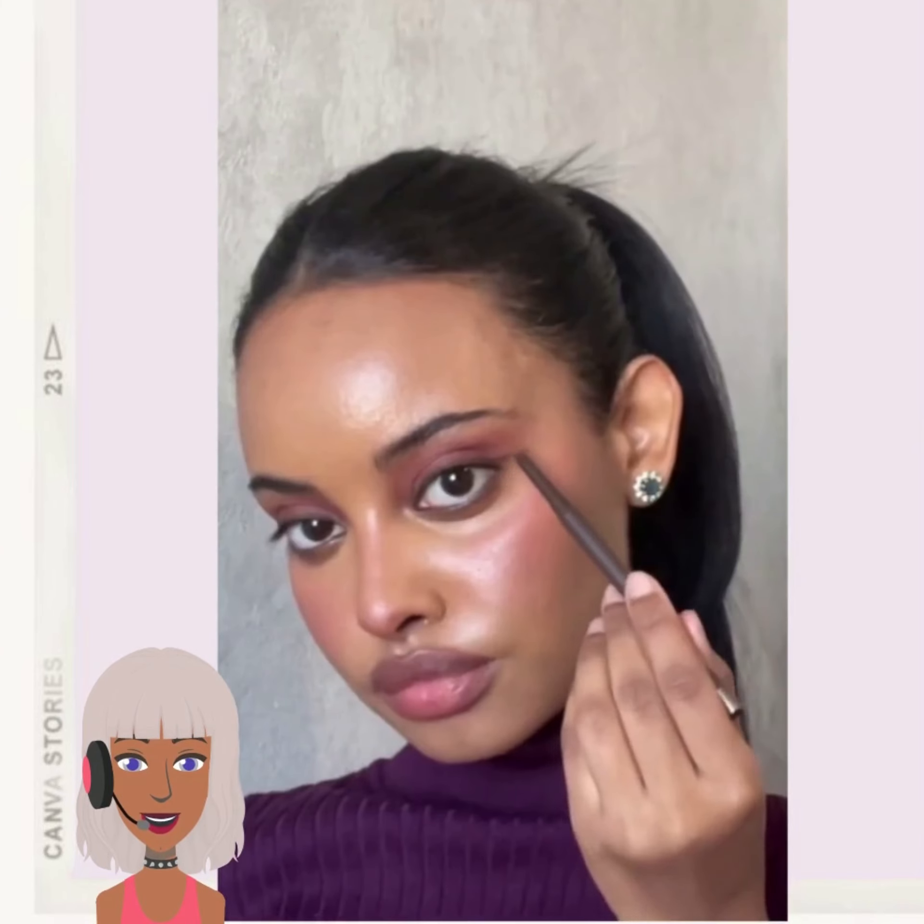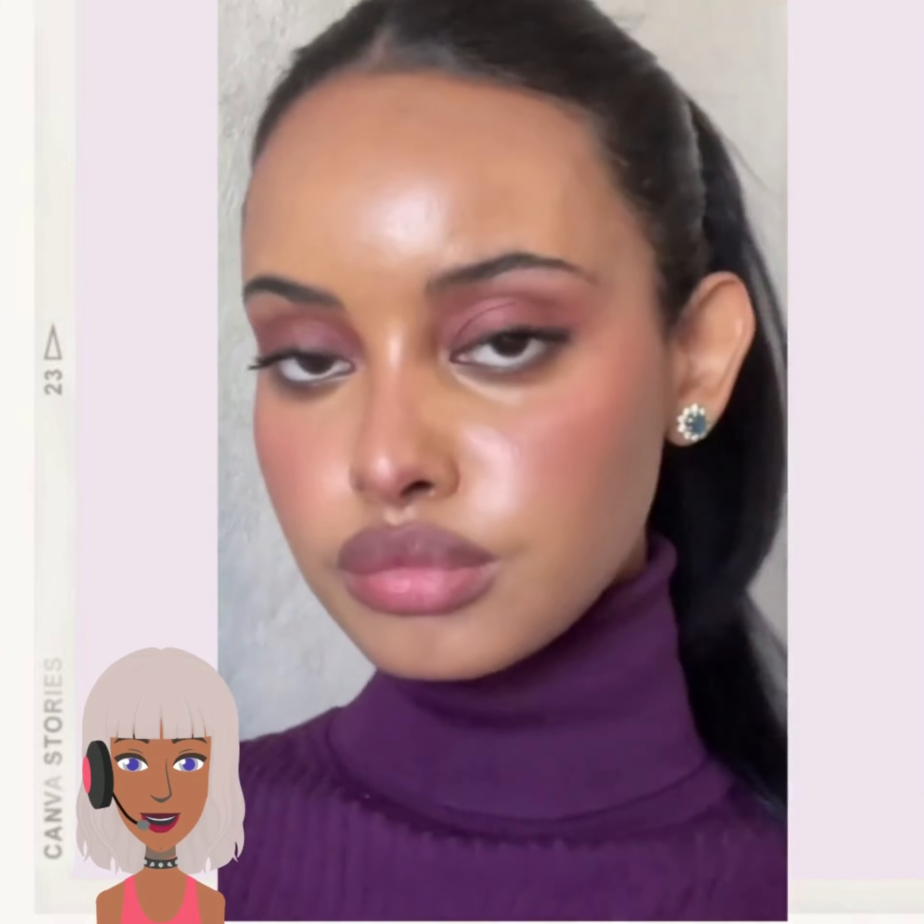Obviously you probably wouldn't be able to wear that look out, but maybe if you really wanted to, you would definitely get a lot of attention.